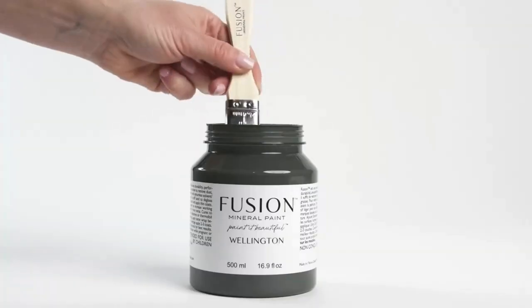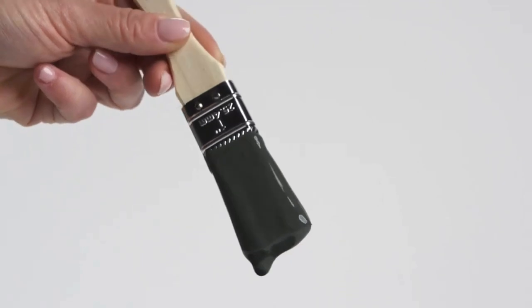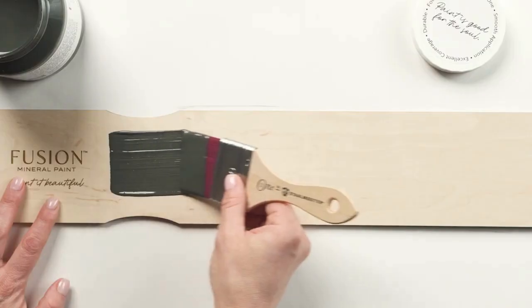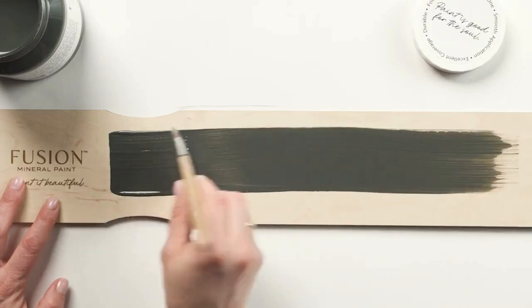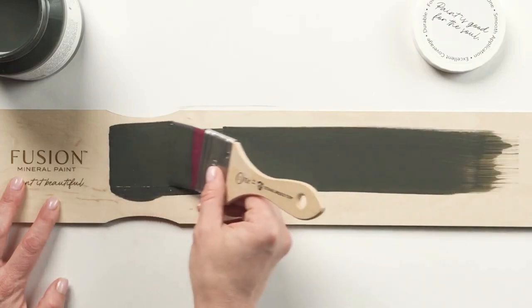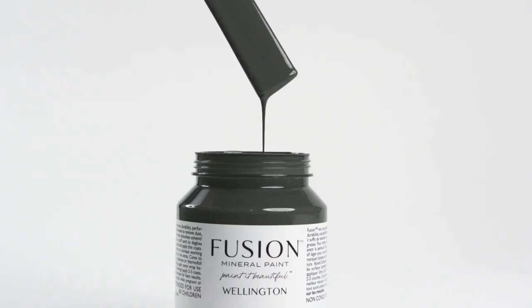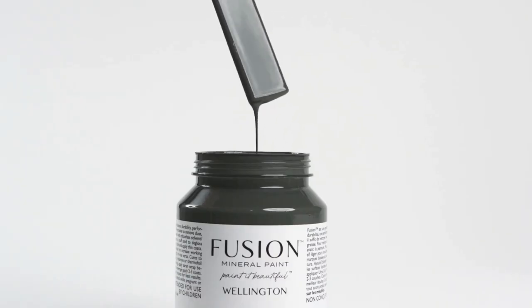Wellington is bold and confident. This neutral shade strikes the perfect balance between green and black. Subtle undertones of bronze convey depth and drama. Pair with cast iron for a contemporary twist, or manor green for a striking look.